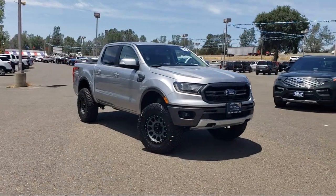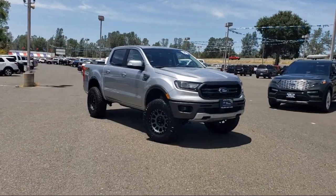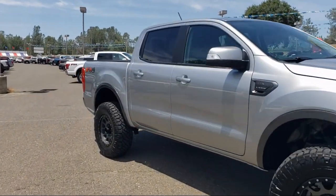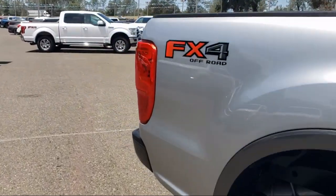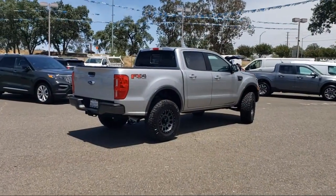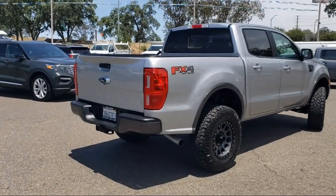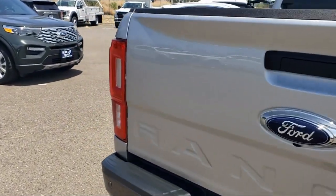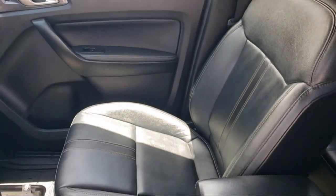It comes equipped with FX4 Off-Road Package, Off-Road Screen and Cluster, Technology Package, Off-Road Suspension Package, Sport Appearance Package, Keyless Entry, Heated Door Mirrors, Exterior Parking Camera with Dynamic Hitch Assist, Forward Sensing System, Emergency Communication System, SYNC 3 911 Assist, and has less than 35,000 miles on the odometer.